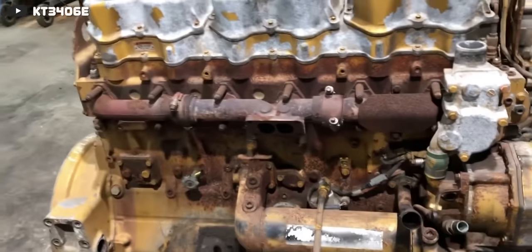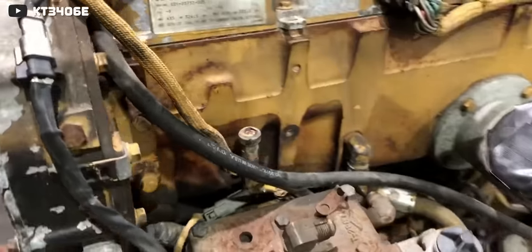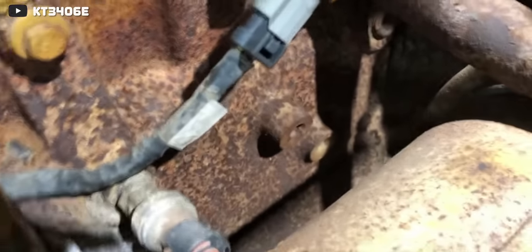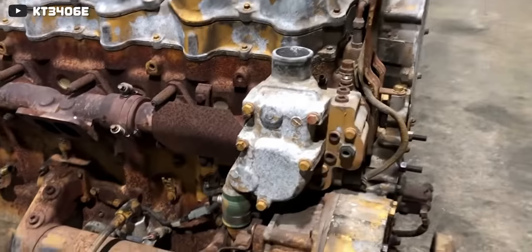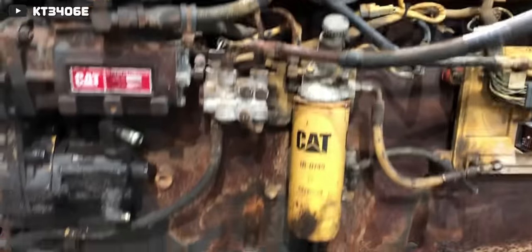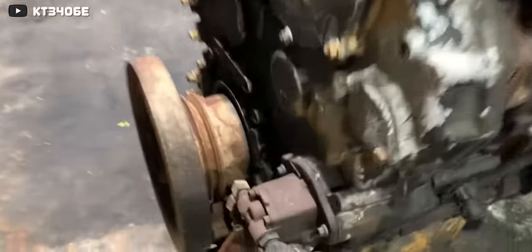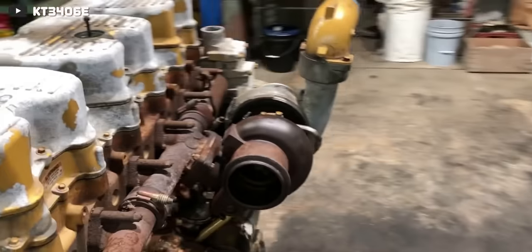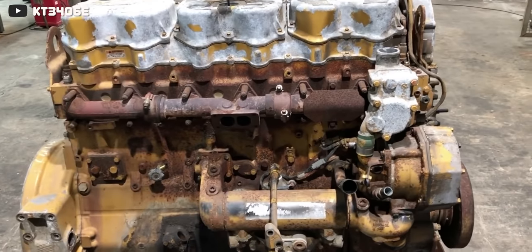That being said, Cat is still supporting these engines by manufacturing parts for them, which is allowing the 3406 to stay on the road long after its death in 1999. The 3406 is so loved, so reliable, and so good all around that many owner-operators are opting to keep their 3406-powered trucks on the road for as long as possible rather than upgrading to a newer truck with a newer engine. All new over-the-road truck engines are plagued with emissions components that crush reliability, and the 3406 simply doesn't have to deal with those parts.